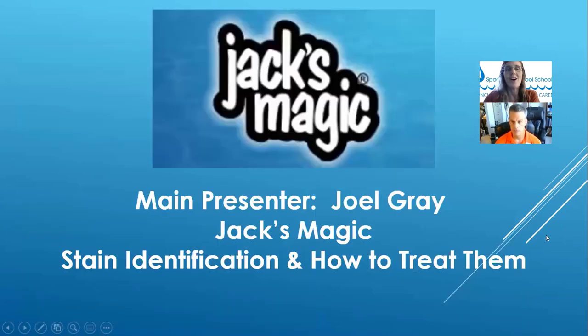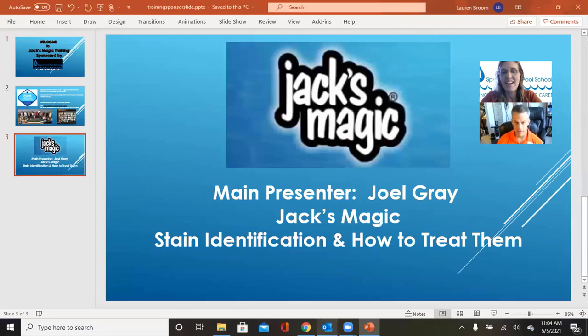Our main presenter today is Joel Gray with Jack's Magic, and he's going to be doing a presentation on stain identification and how to treat pool stains. Lauren and Joel had discussed stains and Jack's Magic products on a podcast last month, and today everyone will be able to visually see what was talked about on that podcast.